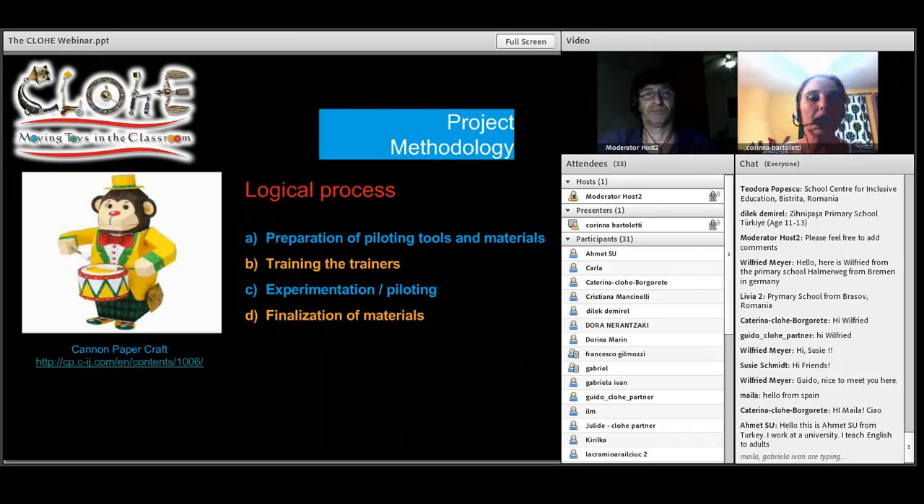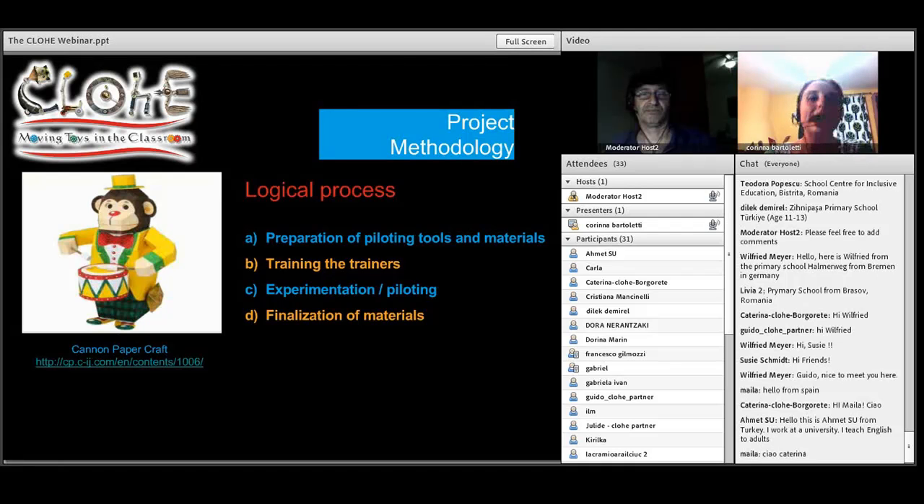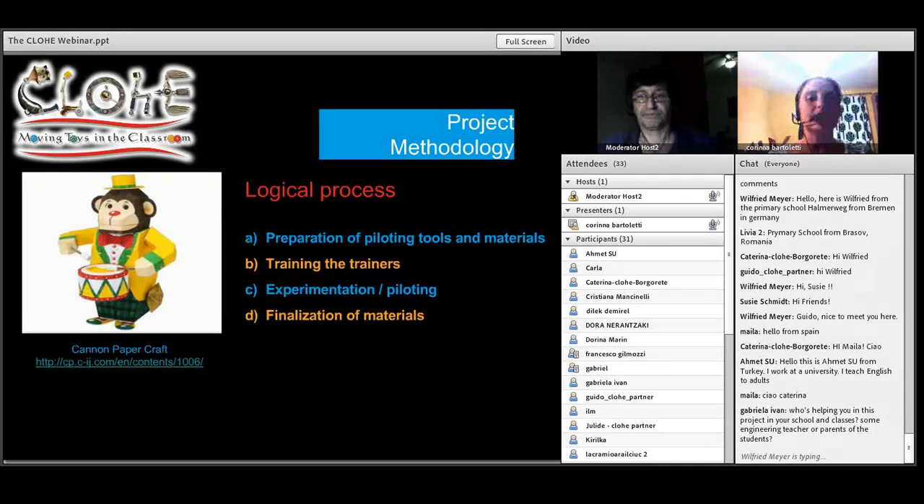All this information, as well as the online version of the training, will be put online. From November 2012 to April 2013, we will pilot the automata in the classroom workshops in the six countries, and in other countries as well, since other schools can independently join the project by piloting the activities through the support and materials that we are preparing. The project also conceived a finalization of the materials stage, after which all the guidelines and the videos — the videos are already finalized — and all the guidelines, case studies, and other supporting tools will be finalized and continue to be published and disseminated.